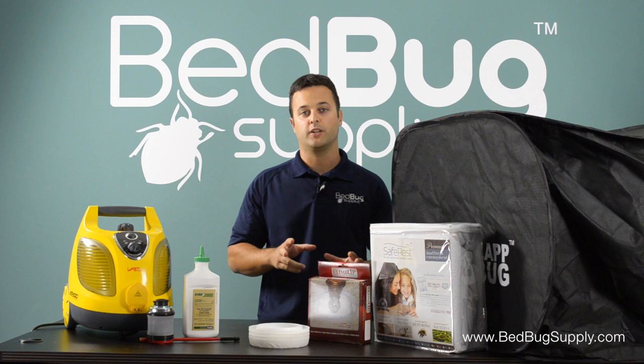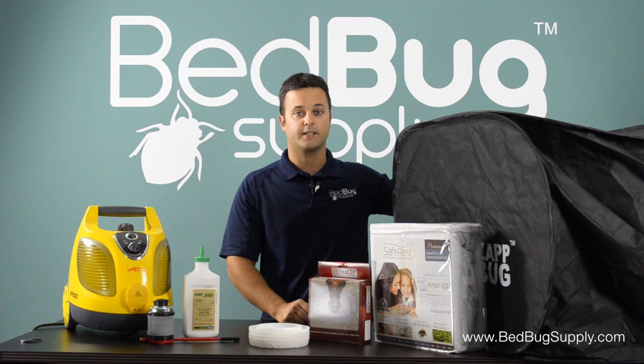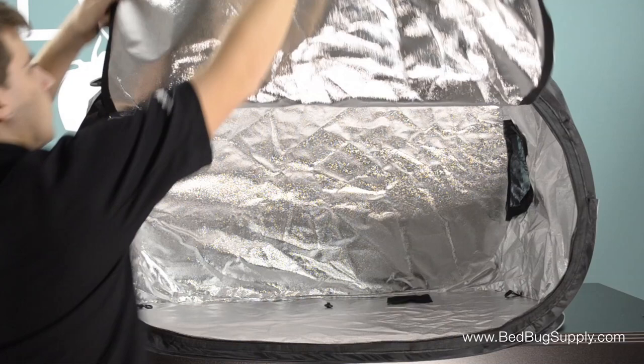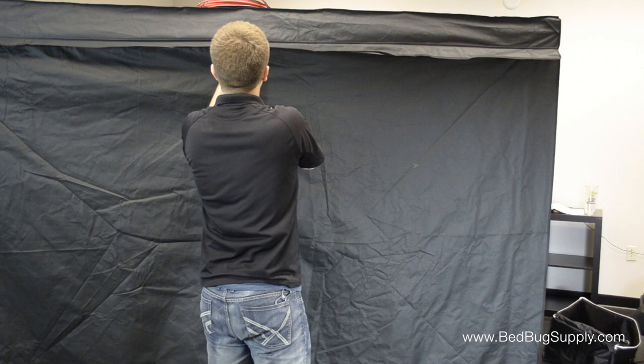You can also use heat boxes — from Zap Bug, Pactite, or Thermal Strike — to treat belongings like handbags or shoes. It heats above 120 degrees, which kills all stages of bedbugs including the eggs. For larger furniture, you might want to use something like a Zap Bug Room where you can put larger pieces inside and treat them faster. It's whatever your budget allows.